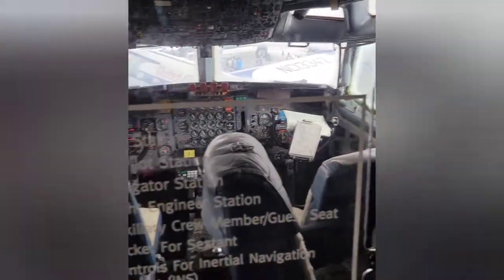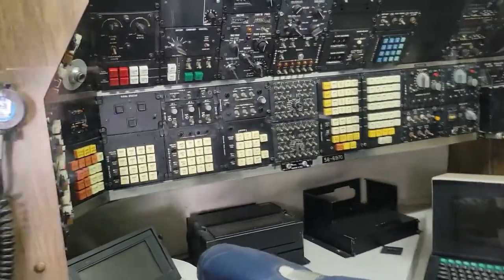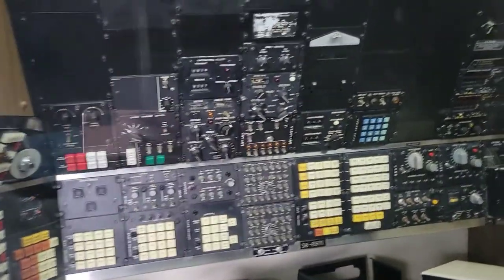On to the left, this was the cockpit navigation station. This communication station was used by the president to communicate with anyone worldwide.